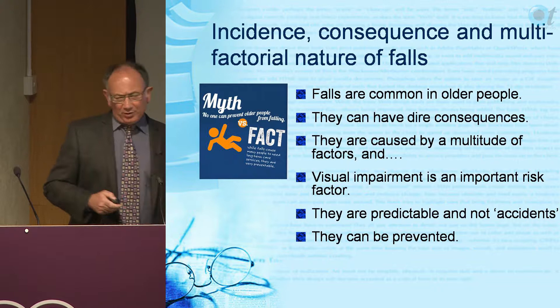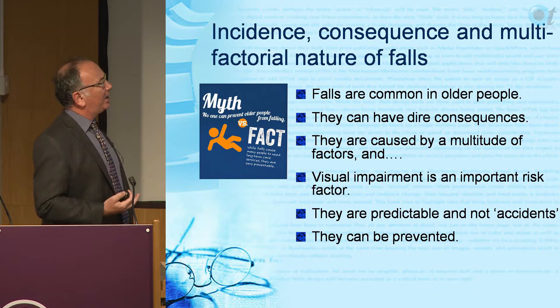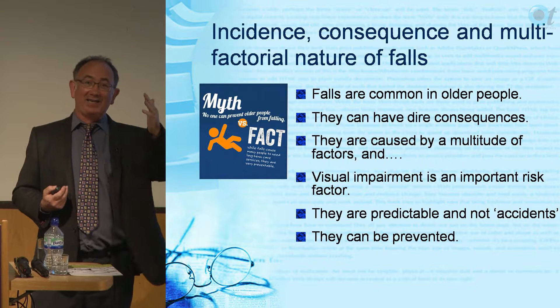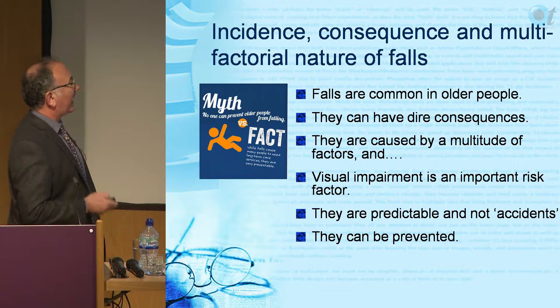A big point is that falls are predictable - they are not accidents. A researcher called Tinetti collected all the data and showed that with one risk factor you have about a 20% chance of falling, with two risk factors 40%, three 60%, four 80%, and then it flattens off. The more risk factors you have the more likely you are to fall, so they are predictable and importantly they can be prevented.